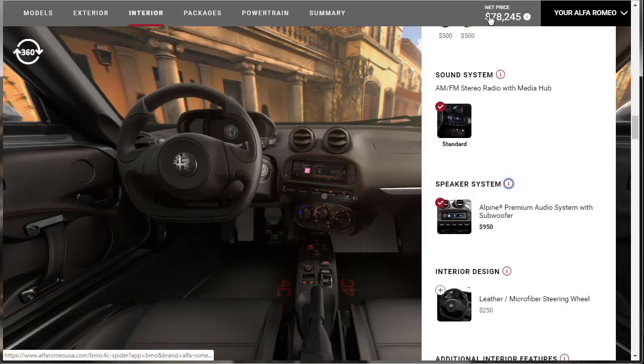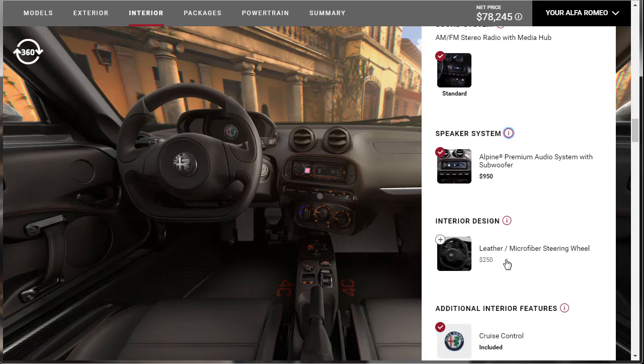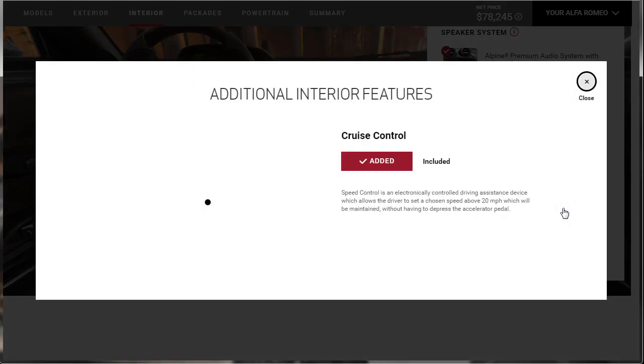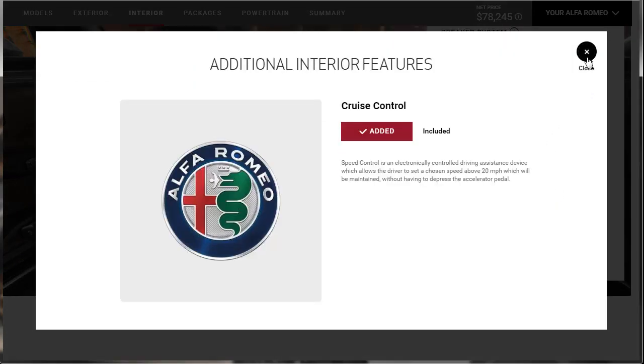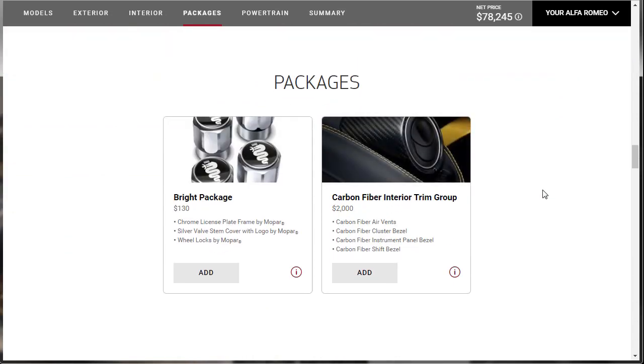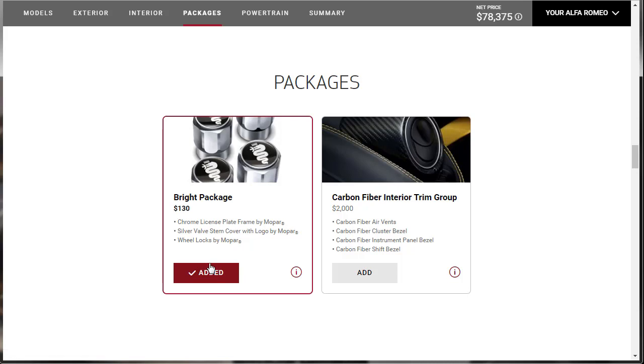We're at $78,245. I don't want the leather and microfiber steering wheel, and we already have cruise control included. Moving on to packages: the bright package includes a chrome license plate, valve stem covers, and wheel locks by Mopar — Chrysler and Alfa Romeo are joined together, which is why you see Mopar here. Let's do that for the wheel locks and valve stem covers.